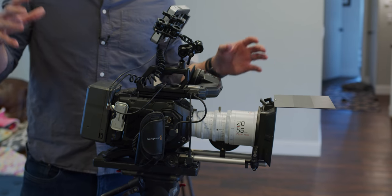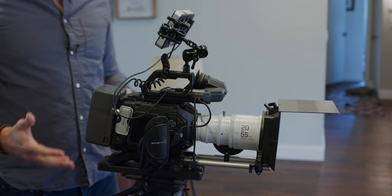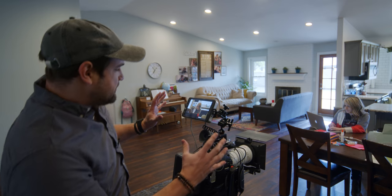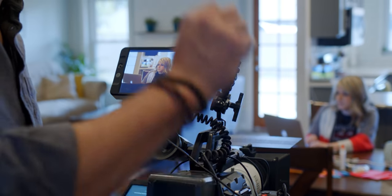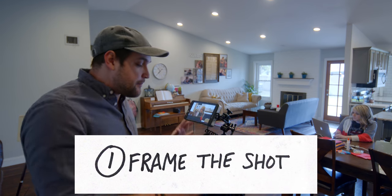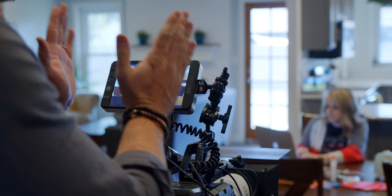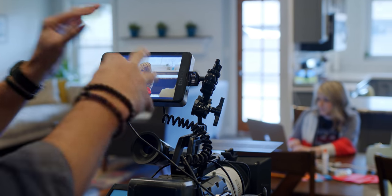Right now I am using the Blackmagic Design Ursa Mini Pro 4.6K G2, and I have this cool DZO zoom lens on it at 55 millimeters, and I'm trying to find my angle. I think it's important to remember that the first step of lighting is actually framing the shot, making sure your camera is where you want it to be and that your focal length is dialed in. From there, you can start thinking about where the lighting should be coming from.